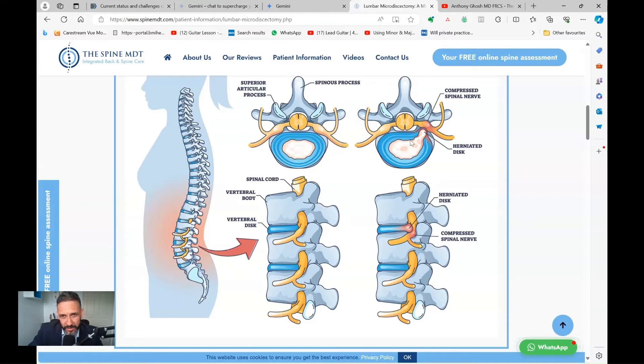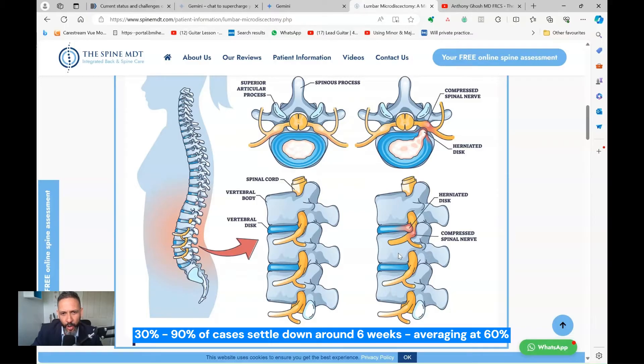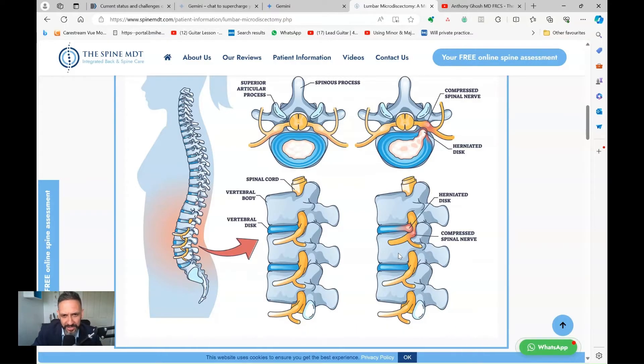Quite often, though, that's not the case. Patients have acute pain in the back which can resolve over time. Numerous papers in the medical literature suggest that anywhere from 30 up to 90 percent of disc-related pain usually settles down within around six weeks. The average across the biggest literature reviews I've looked at is around 60 percent of patients will resolve or improve at around six weeks.